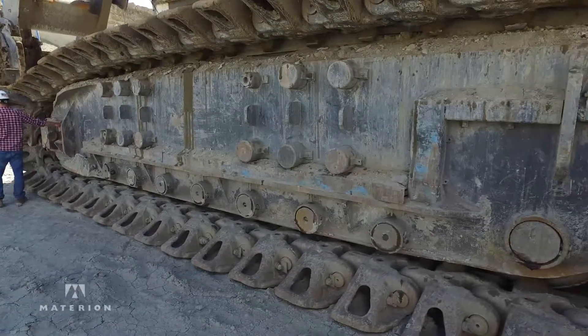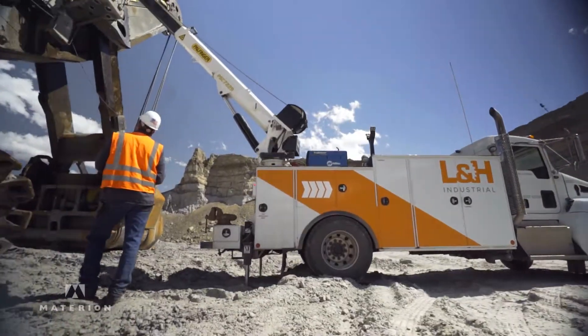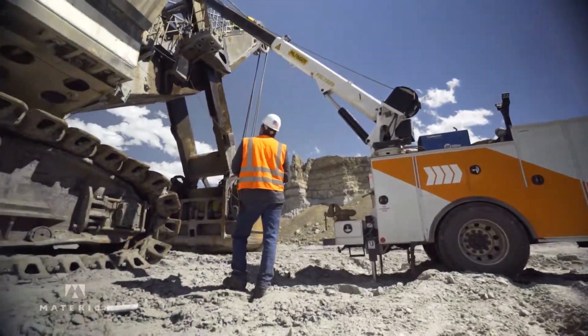We first heard about Tough Met about 12 years ago when our customer came to us and said we need something to prolong the life of our lower roller assemblies. The bushings would wear out prematurely and they were having to put people in dangerous positions to replace those bushings during the life of those crawlers.